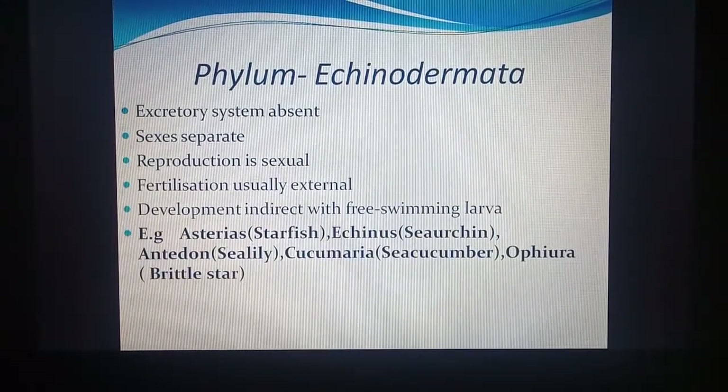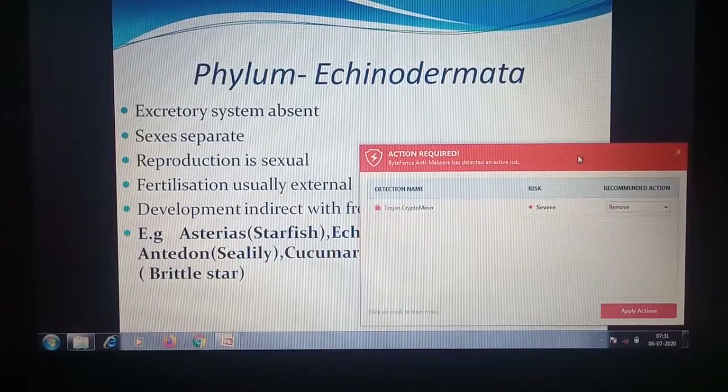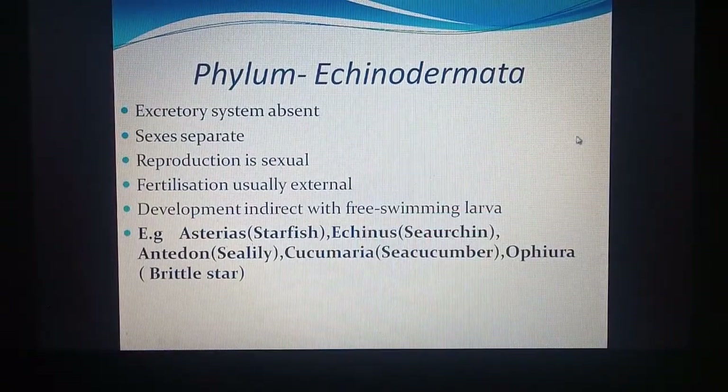Excretion is by diffusion into water; the waste materials diffuse out, and the excretory system is absent — they have no kidneys or other excretory organs. Sexes are separate, reproduction is sexual, and fertilization is usually external in water. Development is indirect, involving a free-swimming larval stage. Examples: Asterias (starfish), Echinus (sea urchin), Antedon (sea lily), Cucumaria (sea cucumber), and Ophiura (brittle star), which regenerates its arm very fast when broken.